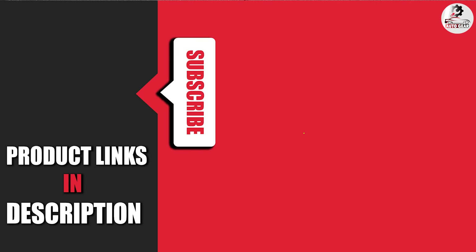That's all for today! We upload auto product review videos every single day, so don't forget to subscribe and hit the bell icon for upcoming video notifications.